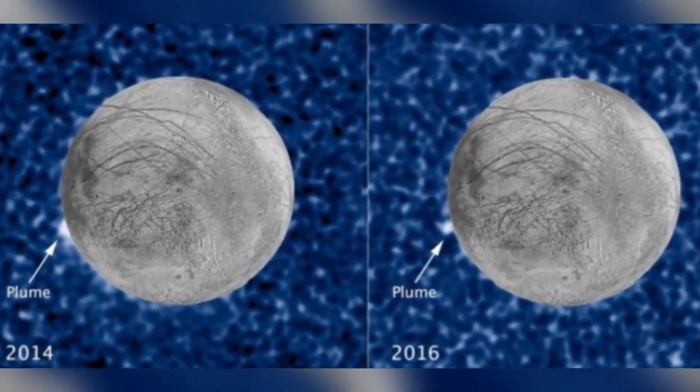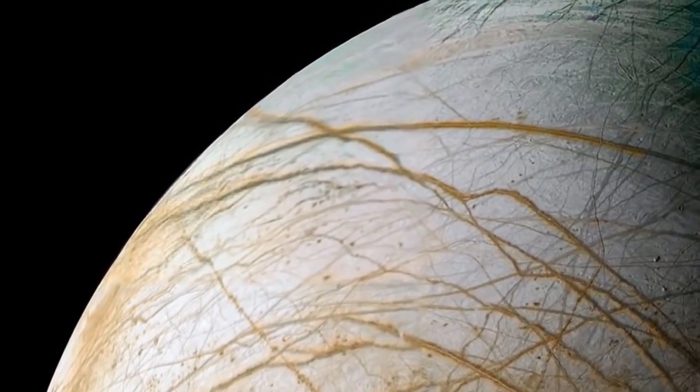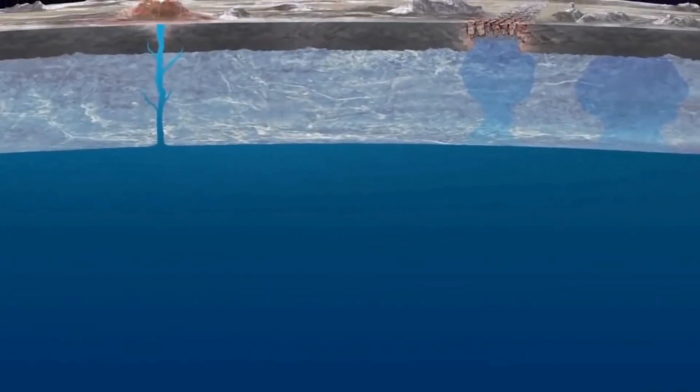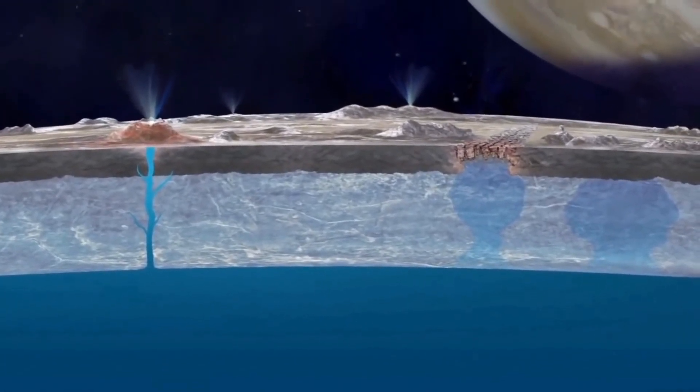The researchers noted that the plumes haven't yet been fully confirmed, but they provide a suggestion that there is water in Europa's ocean which is getting out to the surface.